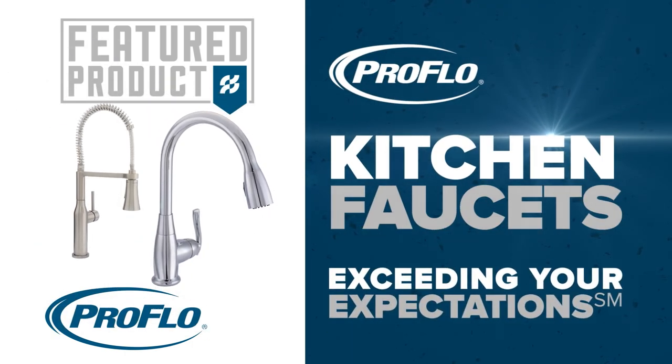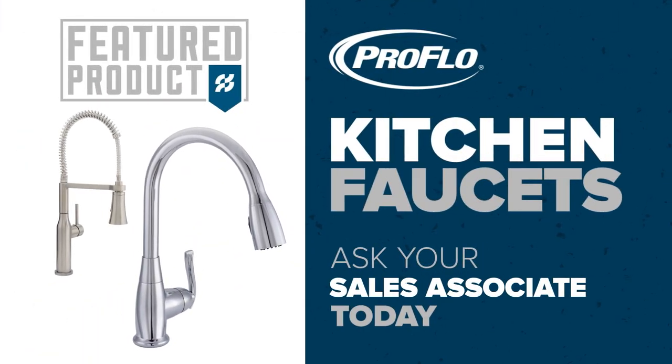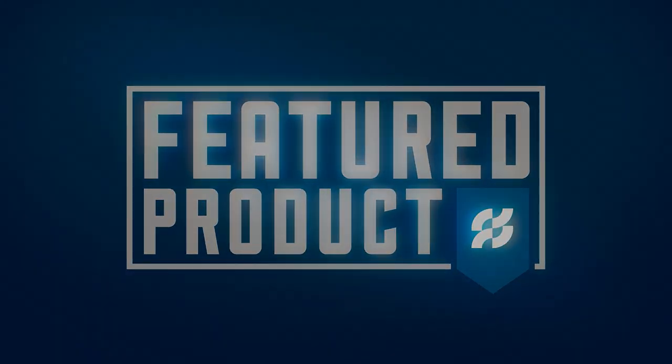These kitchen faucets from ProFlow are a Ferguson featured product. Ask your Ferguson sales associate today. For more information, visit ProFlow.com.